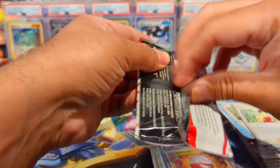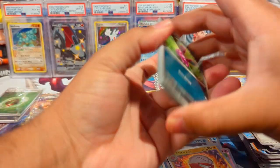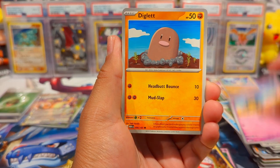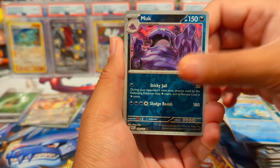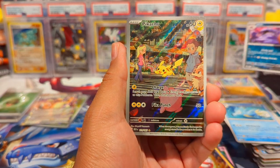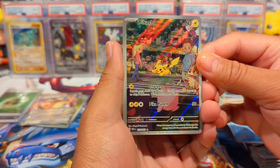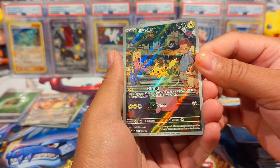You're also supposed to get like two Hollow Energies per four packs, so we're actually right on target with them — we can expect maybe two more. We have Abra, Diglett, Drowzee, Onix, Dragonair, Seel, Muk Reverse. Nice — need this for the binder — the Pikachu Art Rare! So dope.